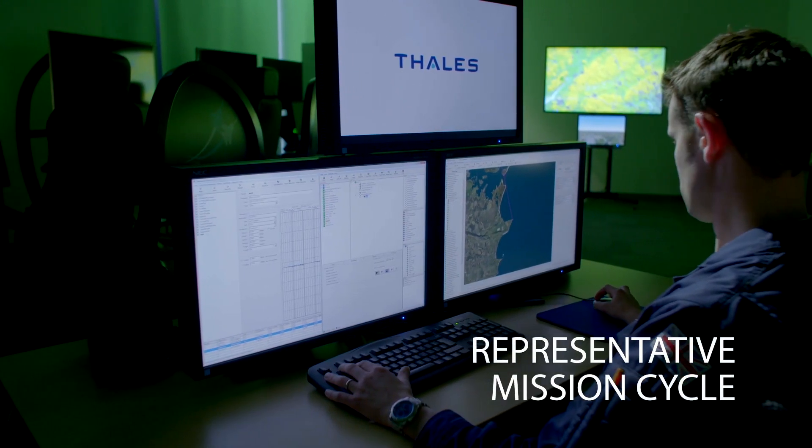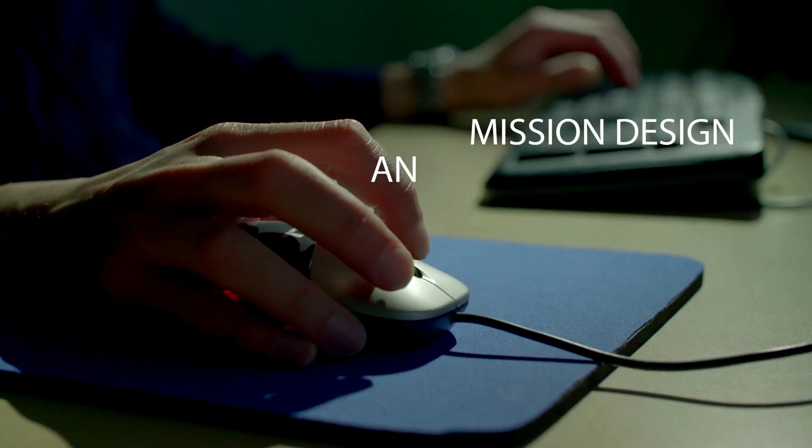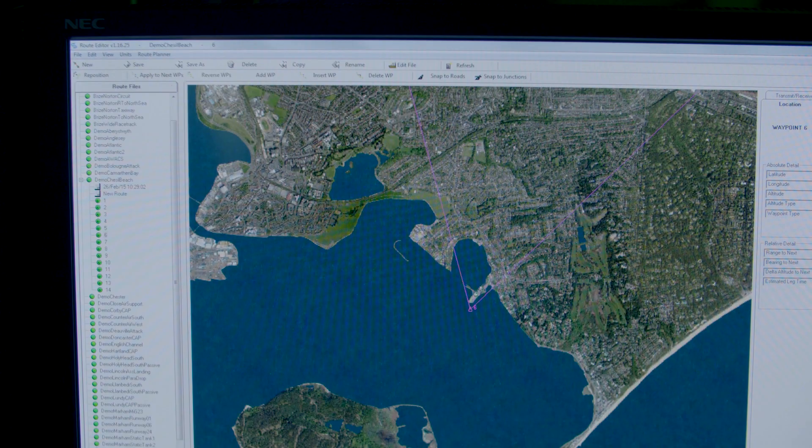The system allows pilots to follow a mission cycle that matches your own operational doctrine. Powerful design and planning tools deliver fully tailored exercises, meaning you can focus on your objectives and your training needs.